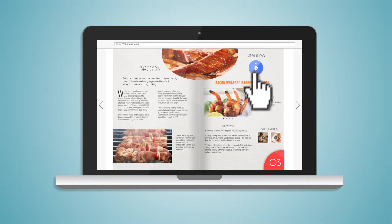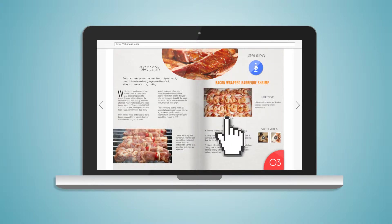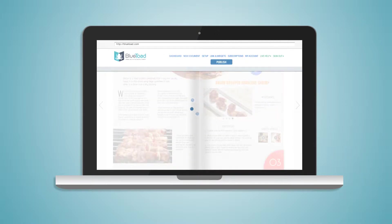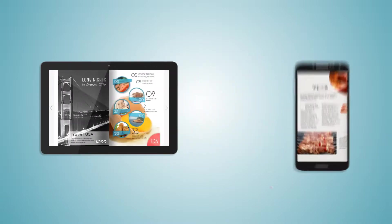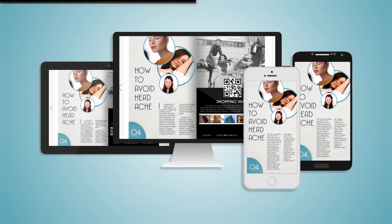Add video, audio, slideshows. Now that your content has been enhanced, it is automatically formatted so it presents itself beautifully and flawlessly on any device — tablets like the iPad, smartphones, desktop, and even the inbox.